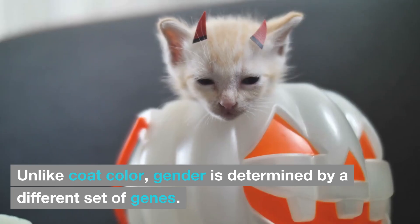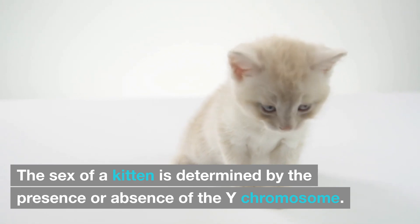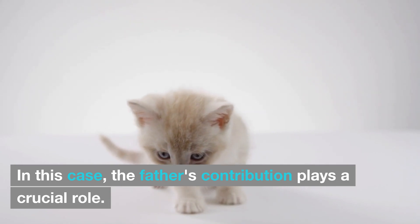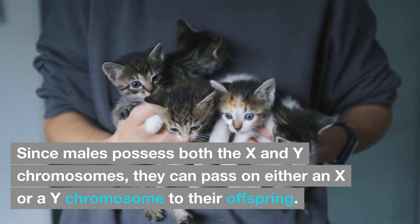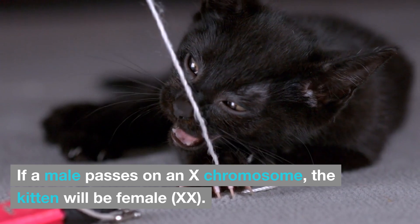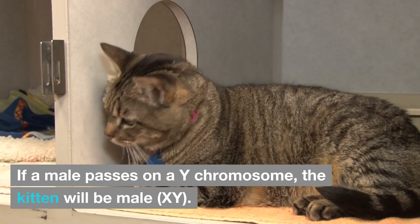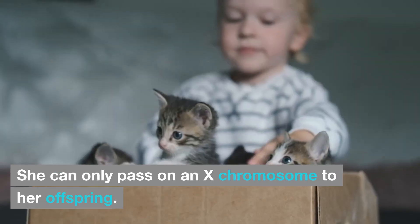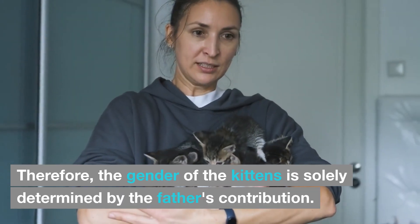Gender Inheritance: Unlike coat color, gender is determined by a different set of genes. The sex of a kitten is determined by the presence or absence of the Y chromosome. Females have two X chromosomes (XX), while males have one X and one Y chromosome (XY). In this case, the father's contribution plays a crucial role. Since males possess both the X and Y chromosomes, they can pass on either an X or a Y chromosome to their offspring. If a male passes on an X chromosome, the kitten will be female. If a male passes on a Y chromosome, the kitten will be male. The mother, on the other hand, only has X chromosomes to contribute, so she can only pass on an X chromosome to her offspring. Therefore, the gender of the kittens is solely determined by the father's contribution.